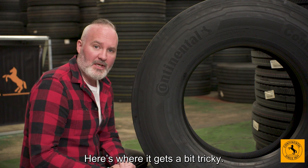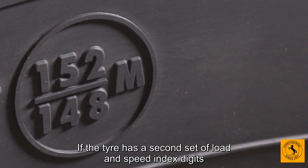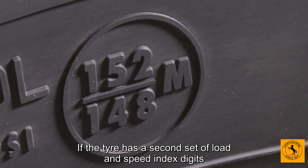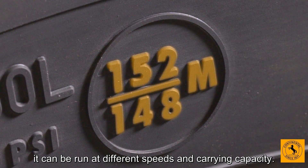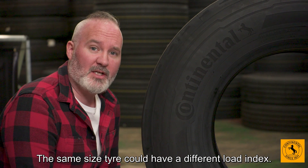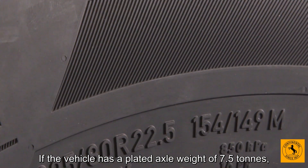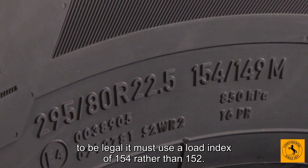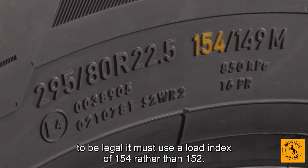Here's where it gets a bit tricky. There might be two sets of load index digits. If the tyre has a second set of load and speed index digits — known as the unique point — it can be run at different speeds and carrying capacity. The same size tyre could have a different load index. If the vehicle has a plated axle weight of seven and a half tons, to be legal it must use a load index of 154 rather than 152.